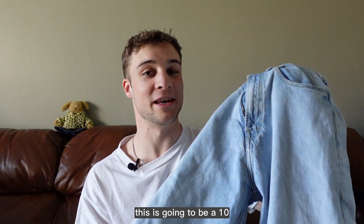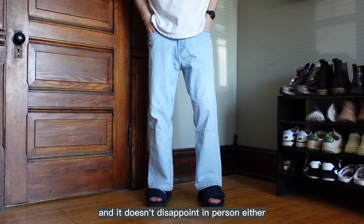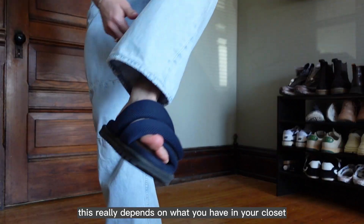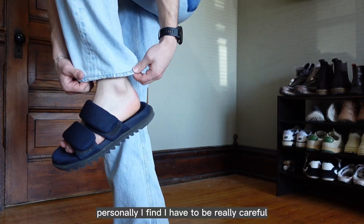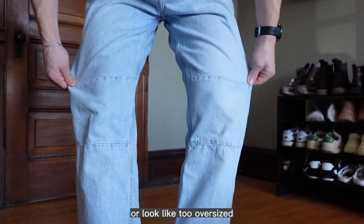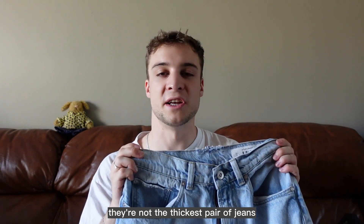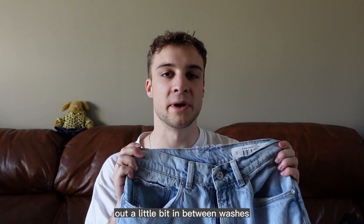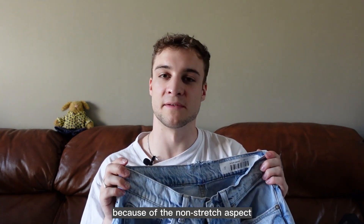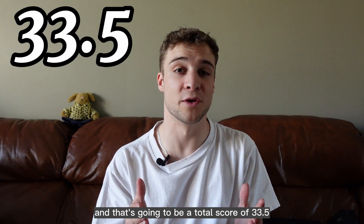For wash, this is going to be a 10. I thought the blue wash was really perfect and it doesn't disappoint in person either. For versatility, I'm going to score these a 5. I find I have to be really careful when styling these so that it just doesn't drown me or look too oversized. As far as durability, I would rank these a 6 — they're not the thickest pair of jeans and they do stretch out a little bit between washes. For comfort, I'm also going to rank these a 6 because of the non-stretch aspect. That's a total score of 33.5.